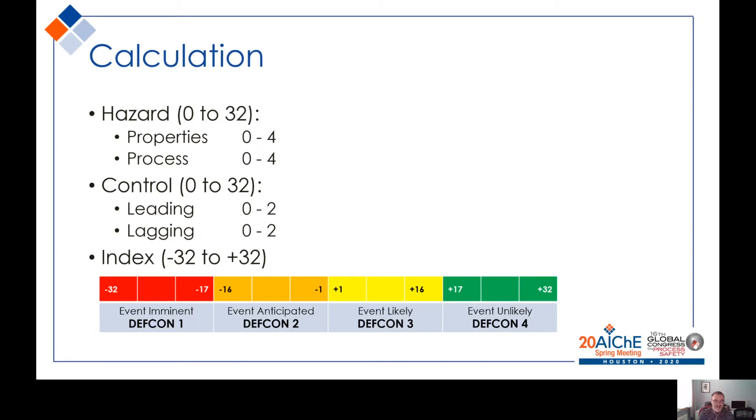We could equate that range to the familiar US Air Force DEFCON system — the defence condition warning system. At one end we have DEFCON 1, suggesting that an event is imminent, all the way through to the more positive DEFCON 4, where we can obviously never fully relax, but it may suggest that an event is unlikely.